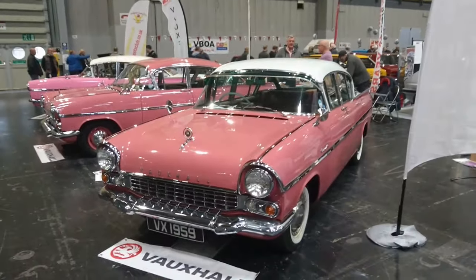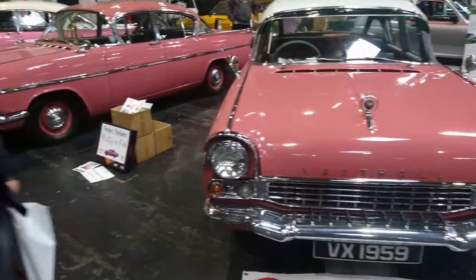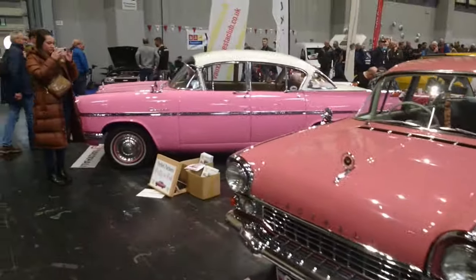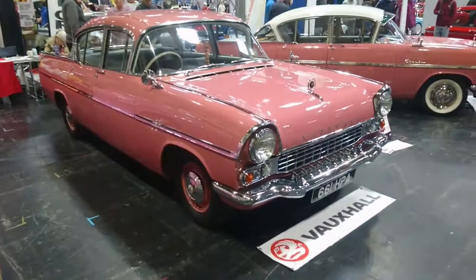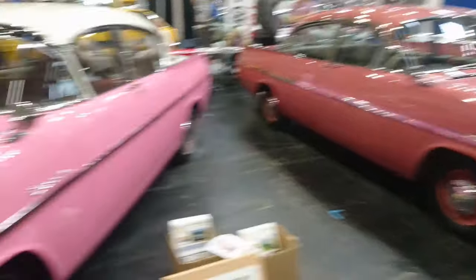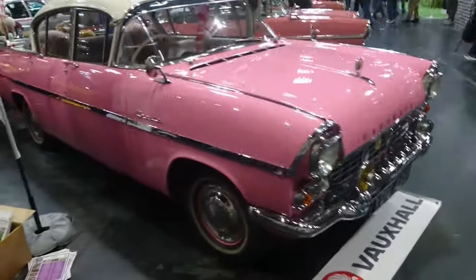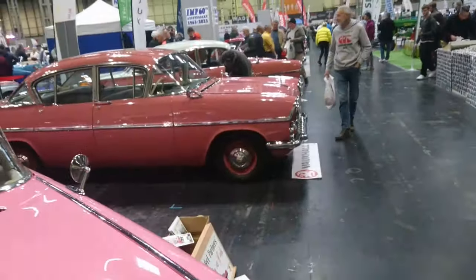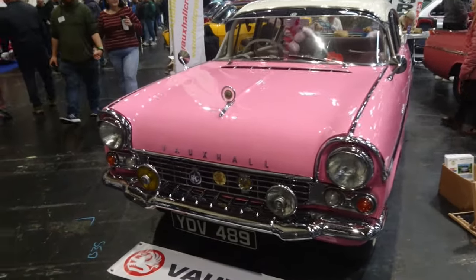Speaking of pink cars — how about some Vauxhall Cresta PAs? Three of them here — two are in the same shade of pink. One's a Victor, which is the lower specification model, and one's a sort of bubblegum pink. I think somebody's been watching that Barbie film. Let me see if any have the different rear window layout — because the rear windows did change later in production. I think Her Majesty the Queen owned one of these from memory. They all seem to have the same rear window layout. Two Crestas and a Victor.